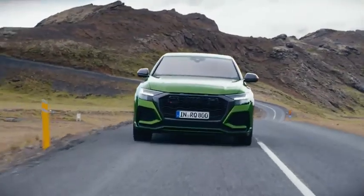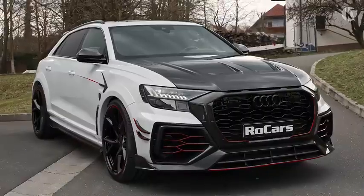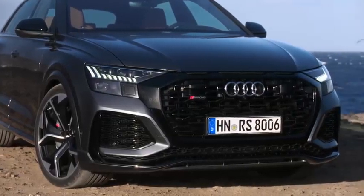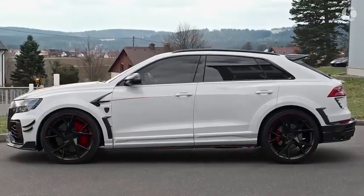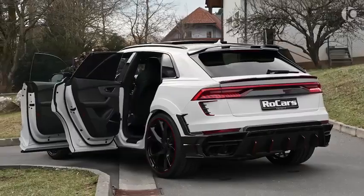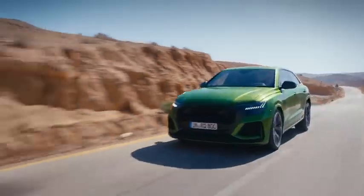Audi RS Q8. The Audi RS Q8 may not be a sports car, but it is the most well-equipped RS-spec Audi you can get your hands on. Surprisingly, it shares the same platform as the Lamborghini Urus under the skin, which is why it makes sense to rank it just under the Urus. The cosmetic changes on the RS Q8 make it more aggressive than the standard Q8, and the handling and performance characteristics have also been improved quite significantly.